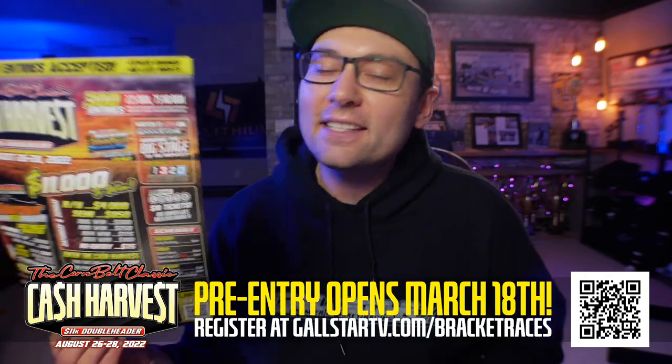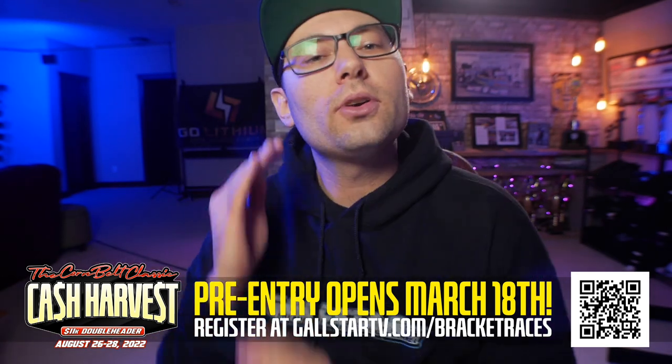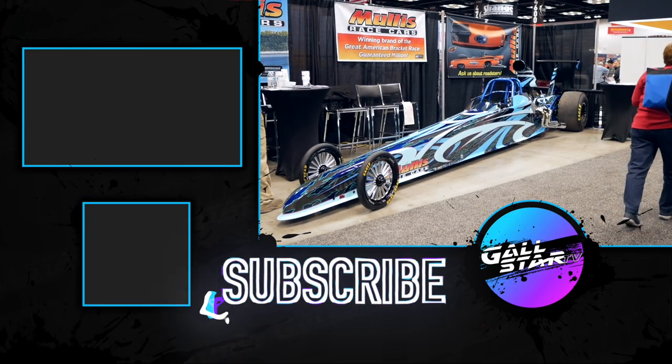I hope you guys enjoy this little behind-the-scenes of the fabrication, fit-up, and welding operations that go down over at Mullis Race Cars. Links to Mullis are down in the description below — please give them a look if you're in the market for a new race car. I can't speak highly enough about the guys and all the work they're doing over there. Hope to see a lot of your faces at Cash Harvest, August 26th through the 28th at Cedar Falls Motorsports Park. Again, pre-entry opens March 18th, noon central time — see you guys then!